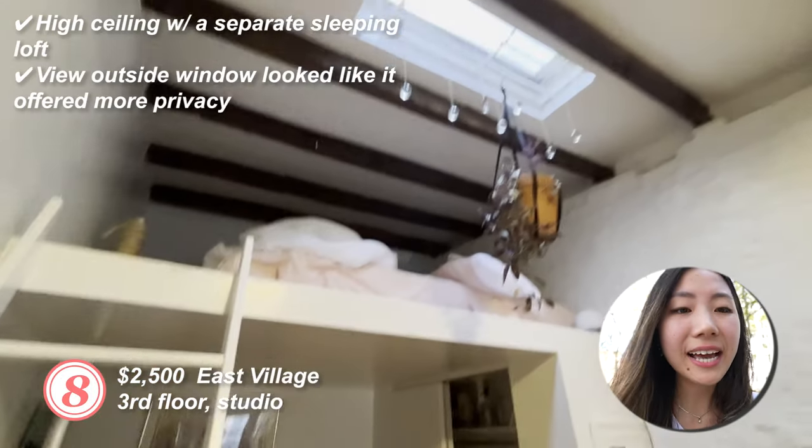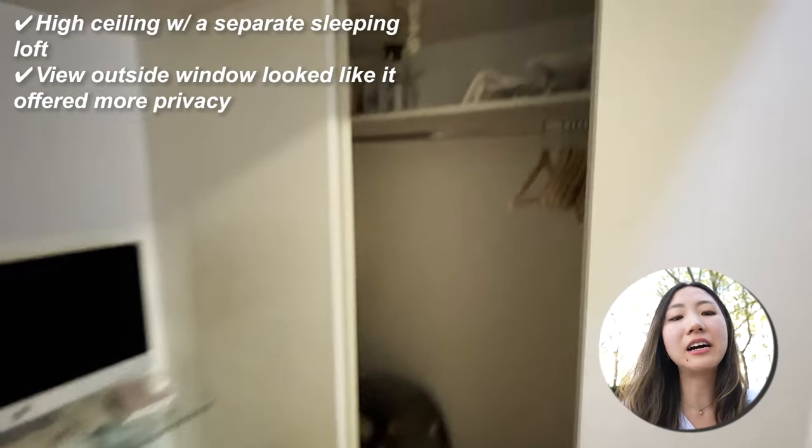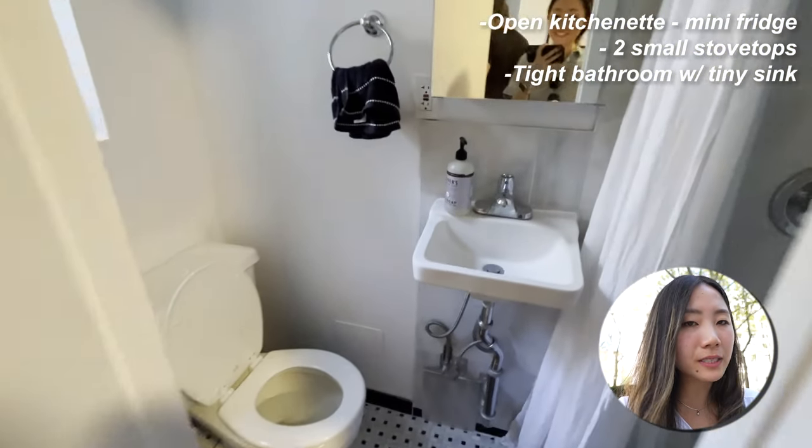Number eight: third floor studio. It has a high ceiling with a separate sleeping loft. The view outside the window looked like it offered more privacy. However, it didn't have a formal kitchen — I must have missed that in the listing. It had an open kitchenette with a mini fridge and two small stovetops, and the bathroom was super tight with a tiny sink. So that was a no-go for me.